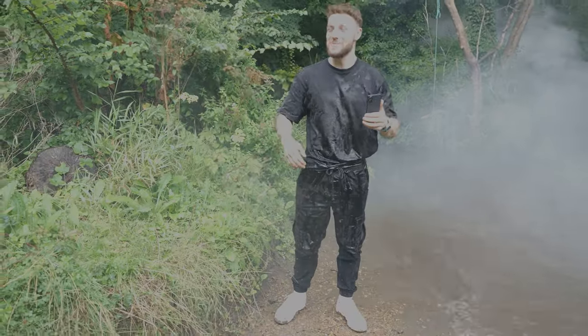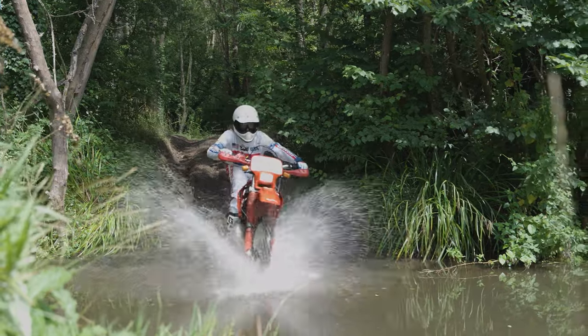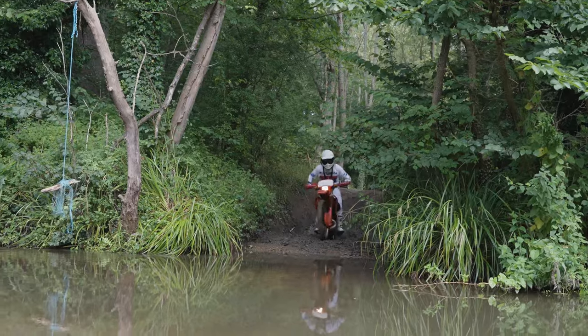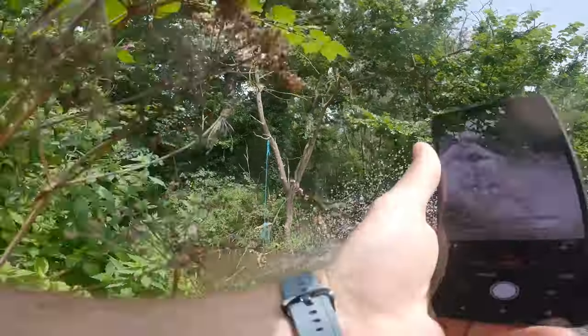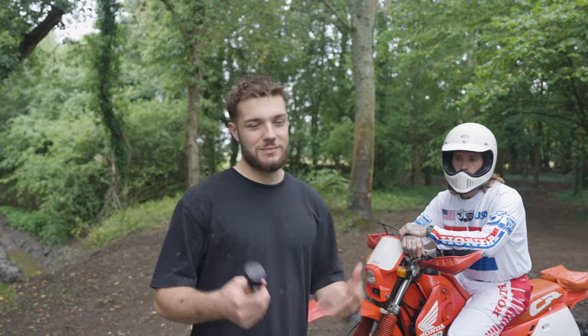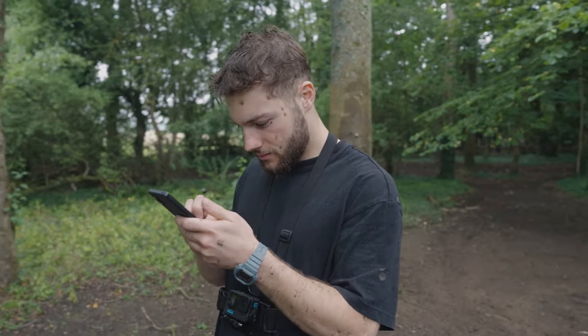Oh my god! We've just been playing around for a few minutes and I am absolutely covered in mud and water.